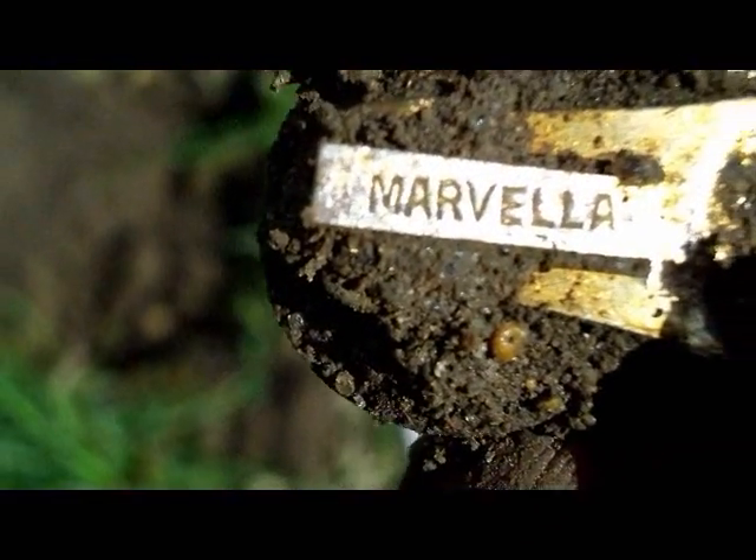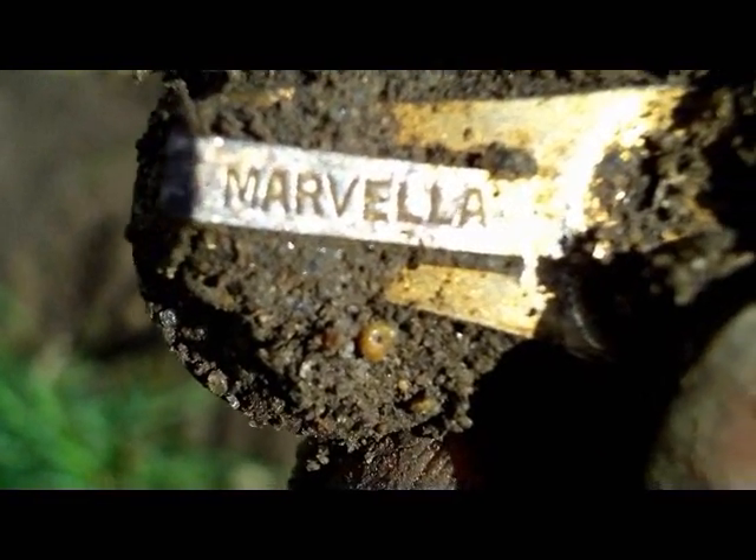What is that, Mariela? Sounds real expensive — Marvella.